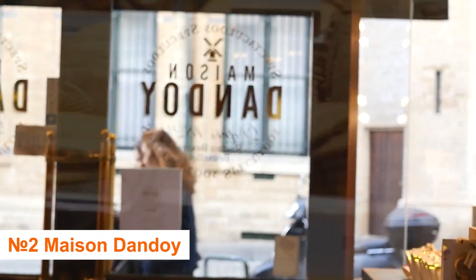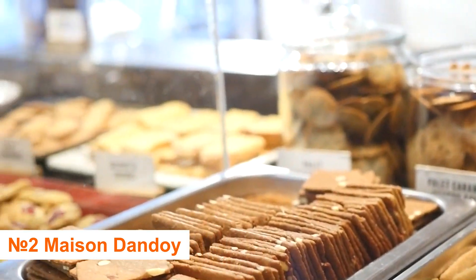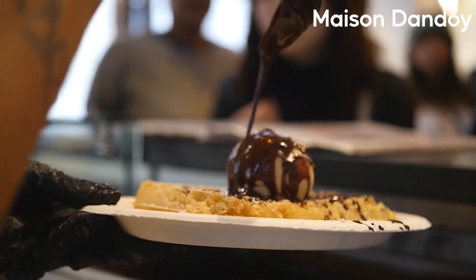Number 2: Maison d'Androis. Maison d'Androis is one of the most popular tourist destinations for waffles and other sweet treats. If you enjoy delicious pastries, you should visit Maison d'Androis in Brussels at the Grotte Markt.